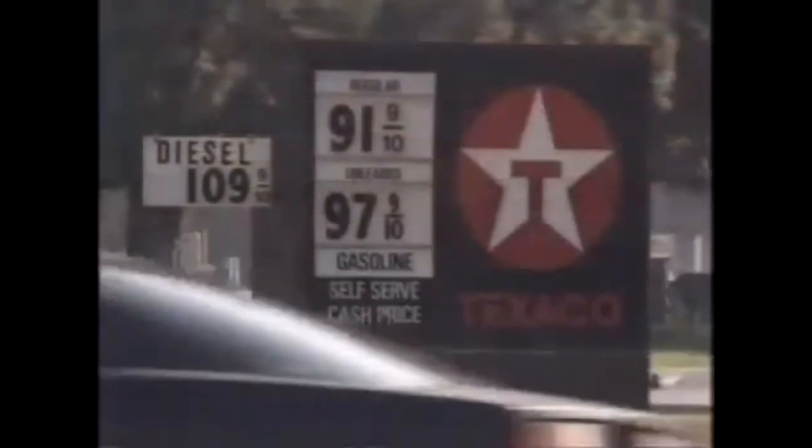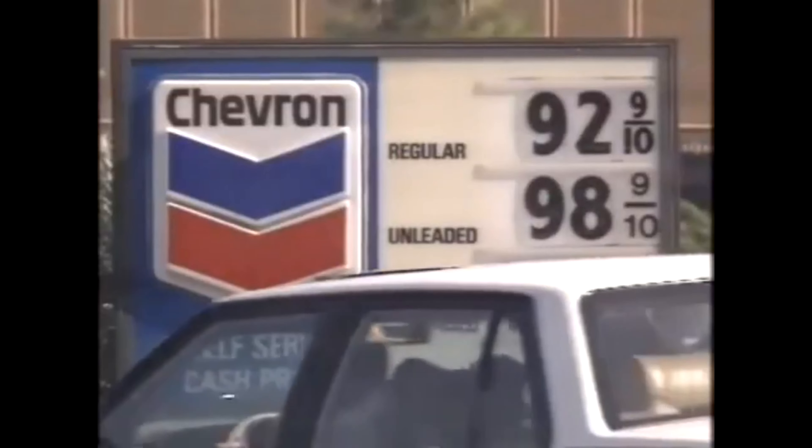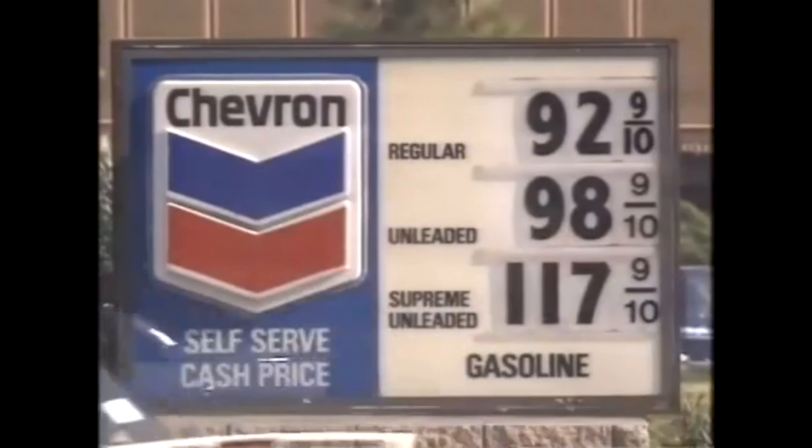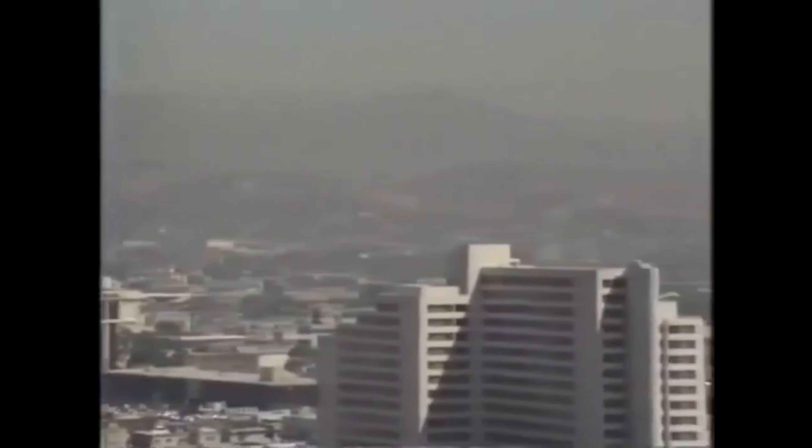Today, 85% of petrol sales in Southern California are unleaded, even though, unlike the UK, it's actually more expensive. The result is that conditions now are much better here — on some days you can actually see the mountains. But last year, for example, on 230 days the air here was more polluted than government standards allow. And on 75 days, children and old people were advised to stay indoors.